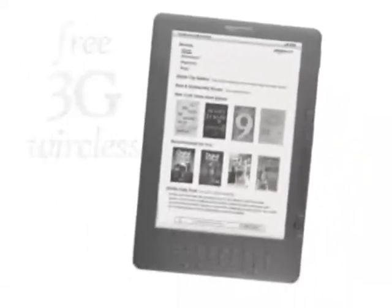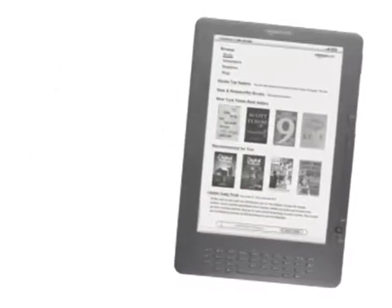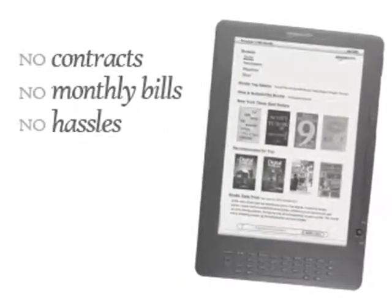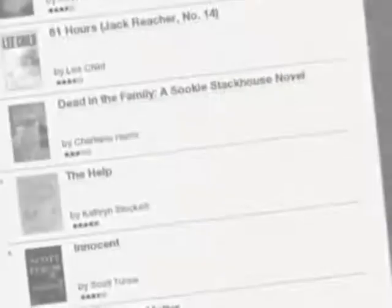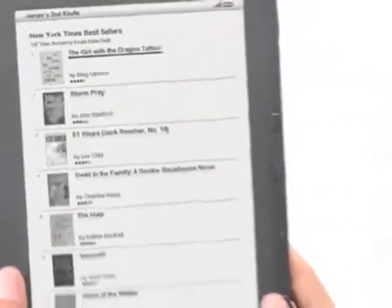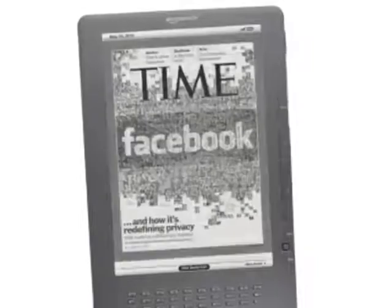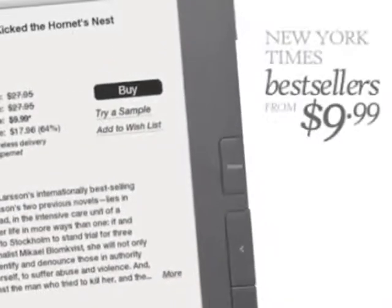Shop the Kindle Store with free 3G wireless, available in the U.S. and over 100 countries. No contracts, no monthly bills, no hassles. Choose from more than 800,000 of the world's most popular books in the Kindle Store. Download a book and start reading in just 60 seconds. Read leading international newspapers and magazines before they hit the newsstands. Get New York Times bestsellers from just $9.99.